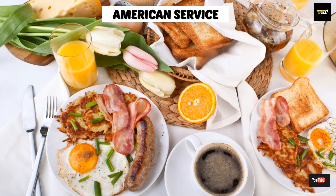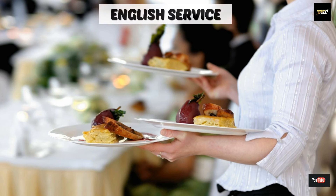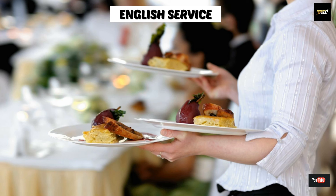This type of service is found in coffee shops or small restaurants.